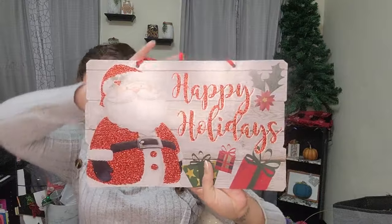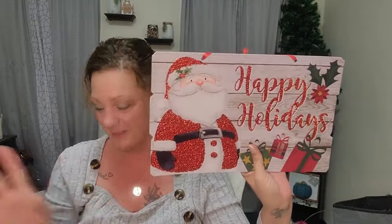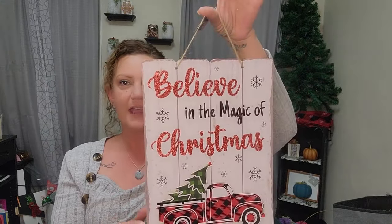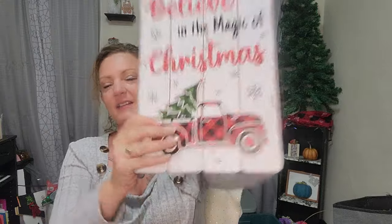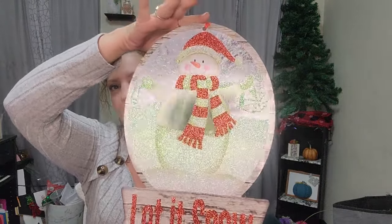I love the glitter, of course. I got this super cute Happy Holidays sign — look at that glitter, it makes it beautiful. A lot of their signs have glitter all over them. I also got this one: 'Believe in the Magic of Christmas' — it has a rope to hang and a little red truck with red and black buffalo plaid print that's kind of 3D-ish. And the last sign is a snowman that says 'Let It Snow' — it looks like a snow globe with just the right amount of glitter and a super cute red ribbon to hang.